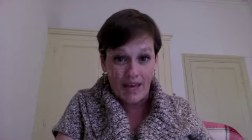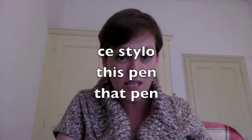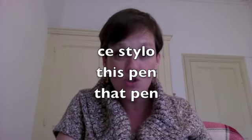Another example for a masculine singular noun would be 'stylo,' which means 'pen.' If I want to say 'this pen,' since it's masculine and singular: 'ce stylo.' 'That pen' — 'ce stylo.' That's pretty simple.